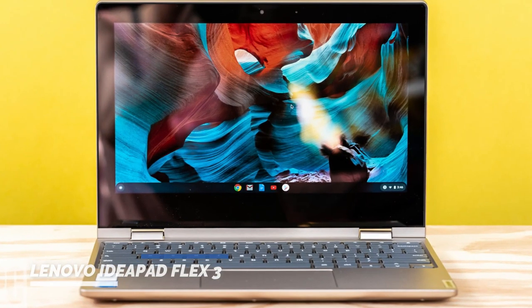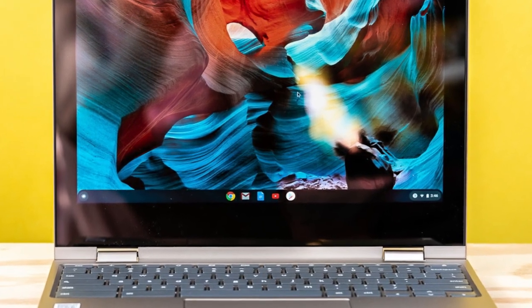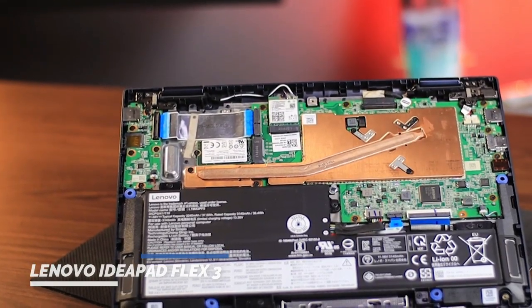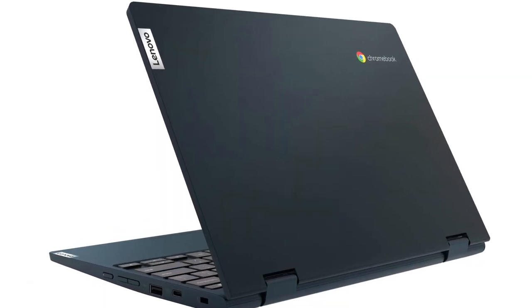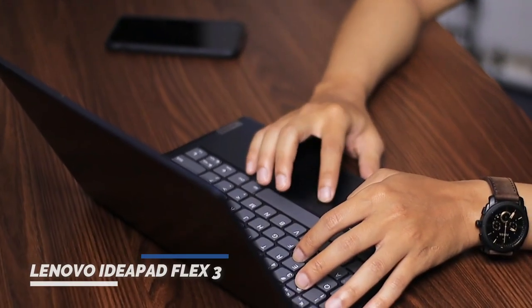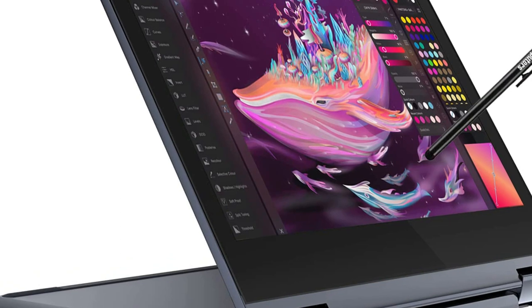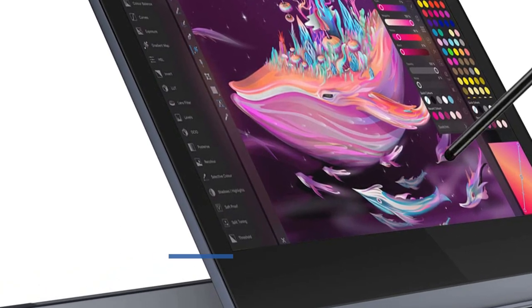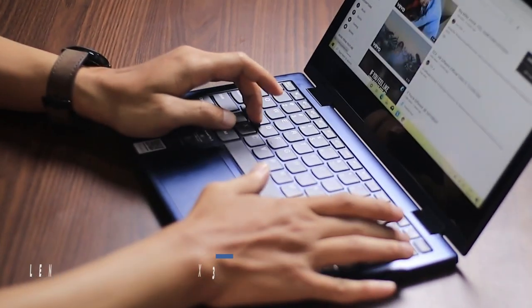Including two USB 3.1 Type-C Gen 1 ports, two USB 3.1 Type-A Gen 1 ports, a microSD reader, an audio combo jack, and a lock slot. One of the standout features of the Flex 3 is its excellent battery life, which can last up to 10 hours on a single charge, making it a great choice for users who need a laptop that can last all day without needing to be plugged in.